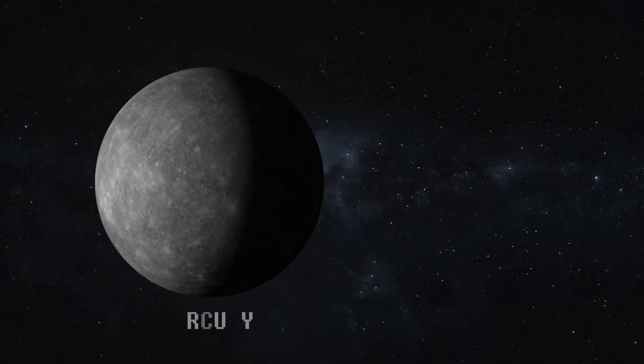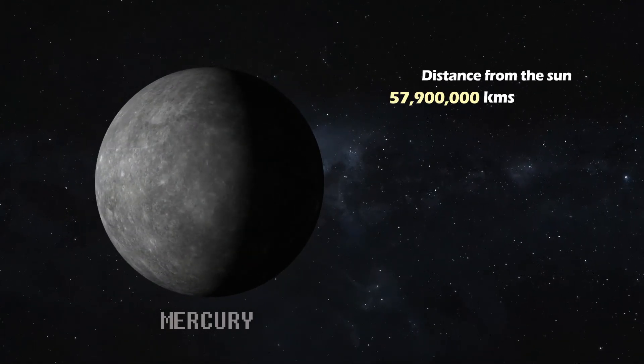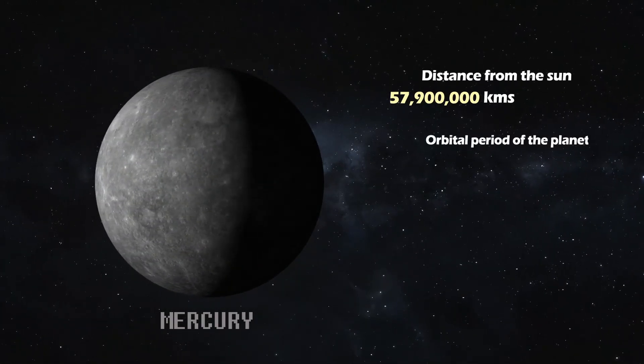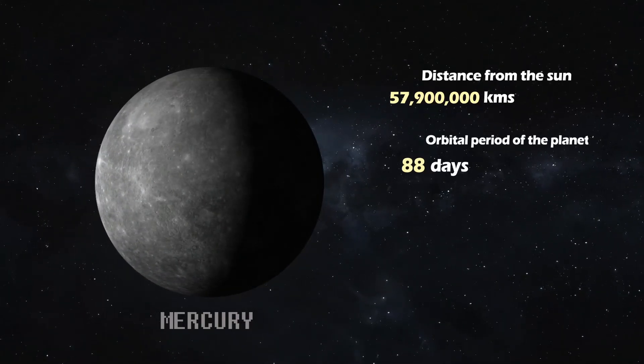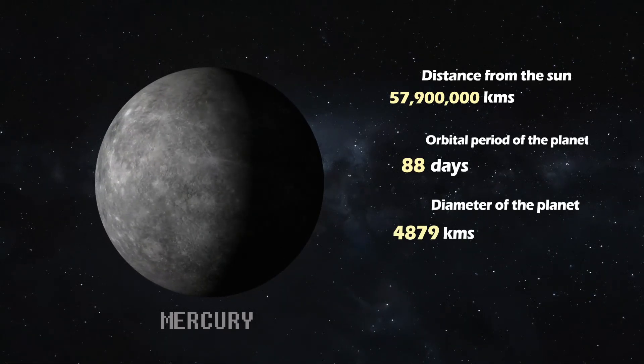Mercury. It's the closest planet to the Sun, with a distance of 57.9 million kilometers. Mercury completes an orbit in just 88 Earth days. This small, rocky planet has a diameter of 4,879 kilometers.